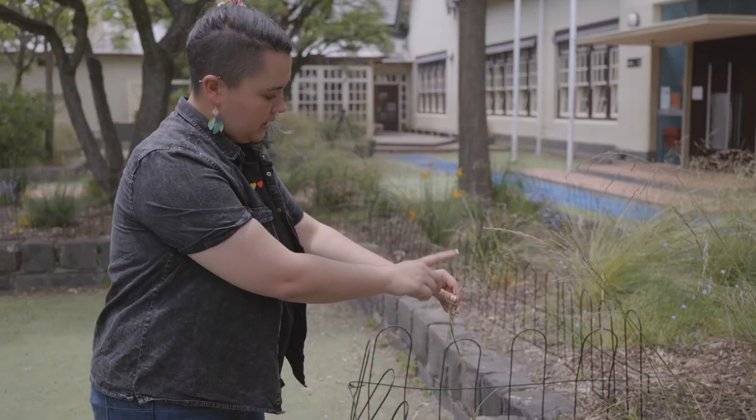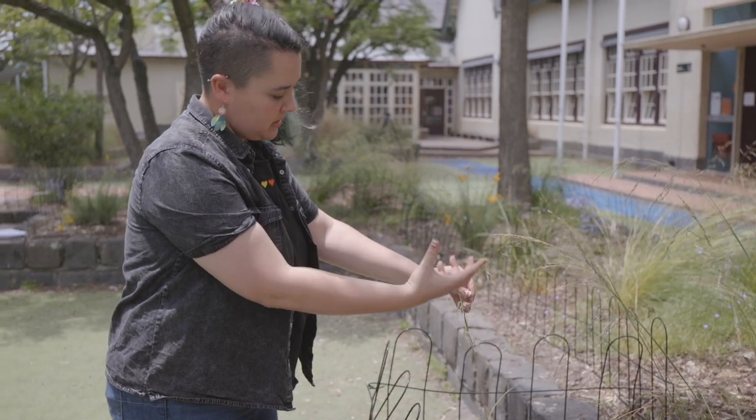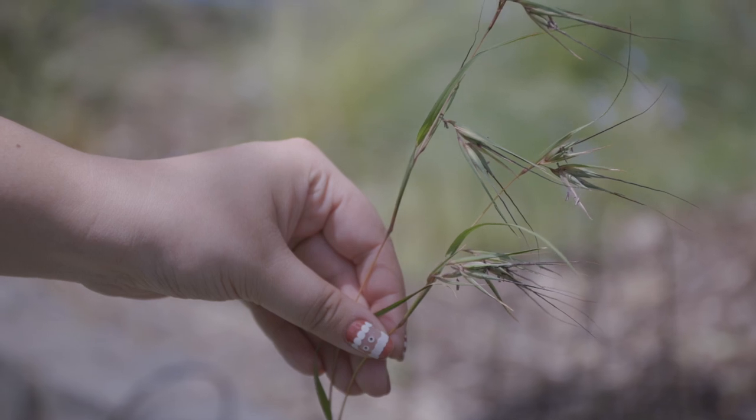Some of the native grasses that we have planted include kangaroo grass, which is really important for seeds and for weaving — making string and nets — so very important culturally.